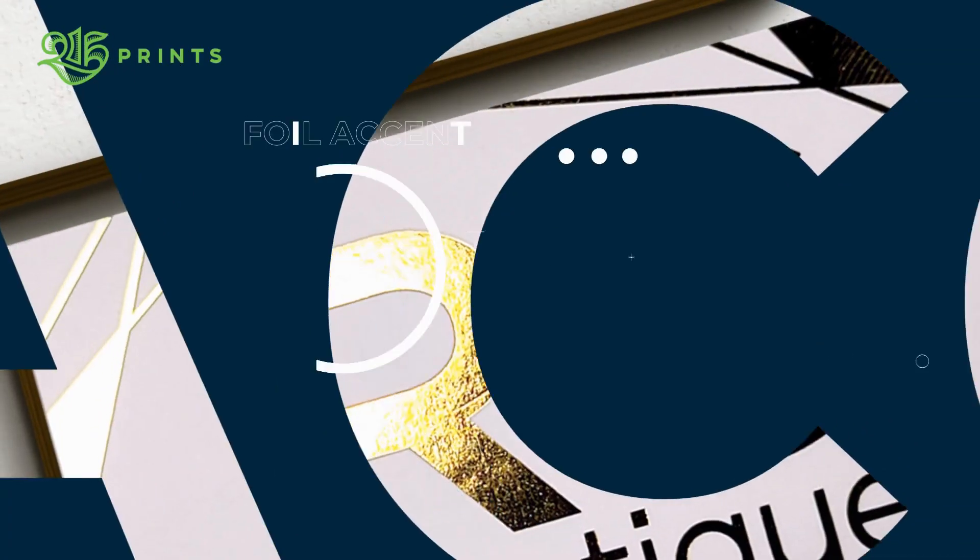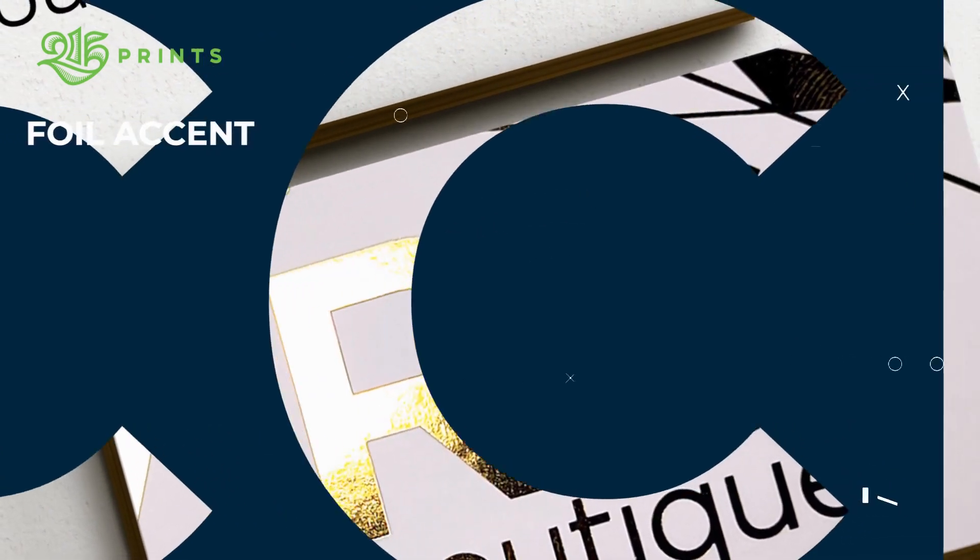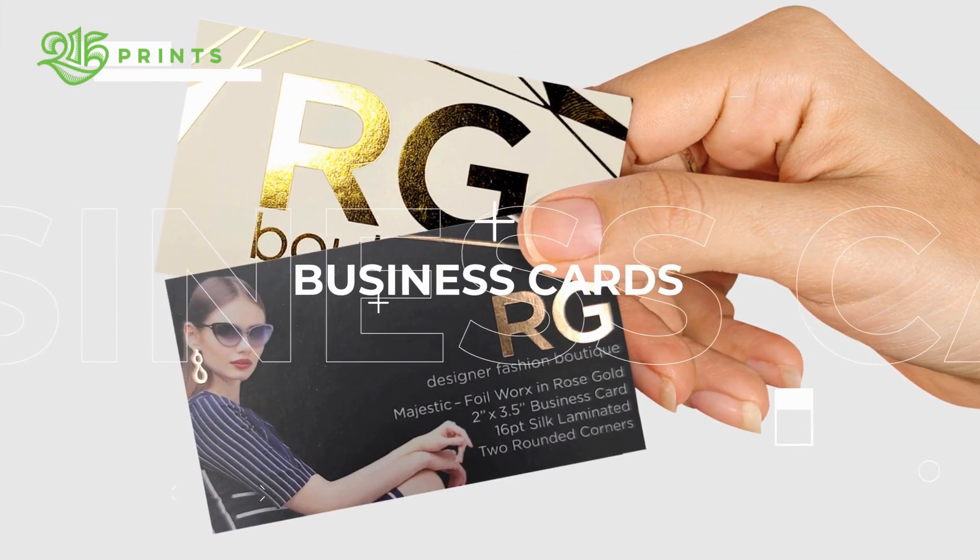Would you like to make a lasting impression on your clients, associates, and business contacts? Impress them. The 215 Prince Premium Metallic Foiled Business Cards.